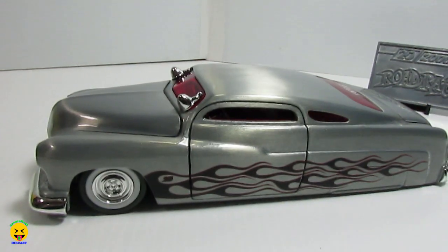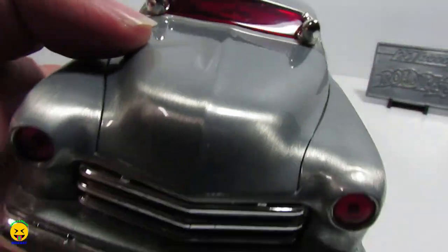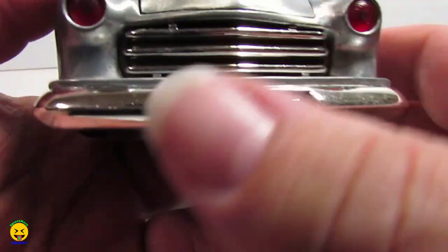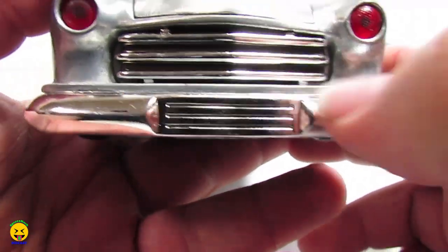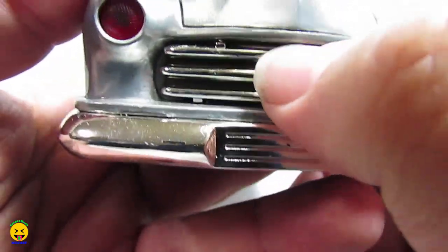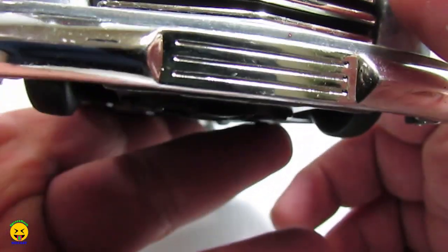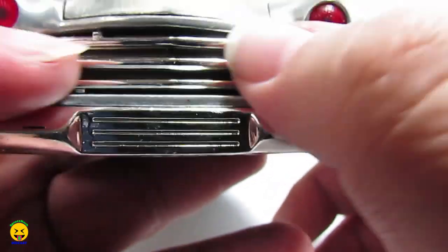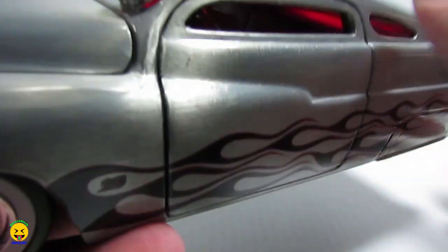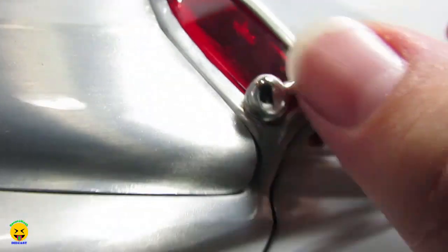Let's take a look at this vehicle. This is the 1/24th scale in bare metal, and they do put a clear coat over it. Front end: the bottom grille here is plastic for the bumper, the front grille insert is plastic chrome, and it's got red lenses for the headlights. The front end is die-cast, same with the hood. I believe these are spotlights — I don't believe they're mirrors — and those are chrome.